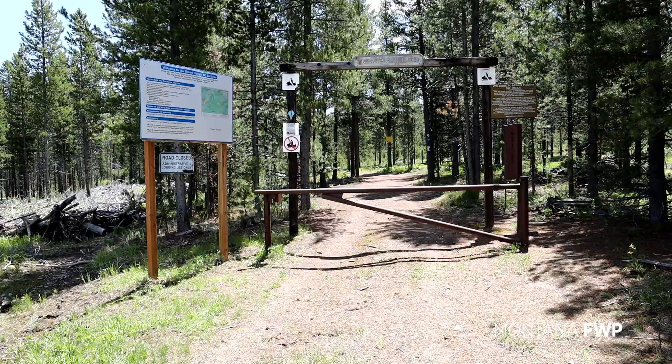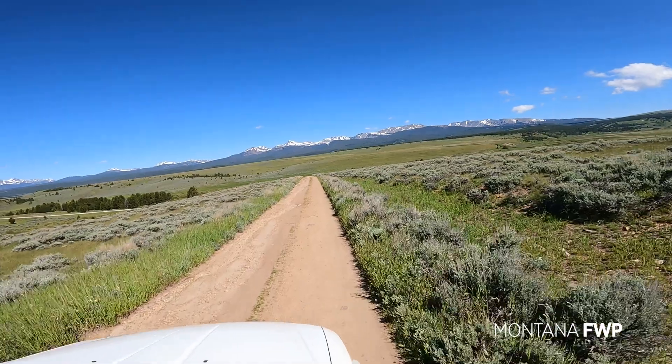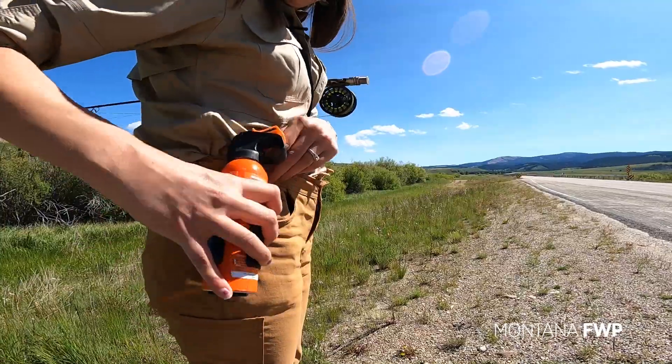I take my fly rod and explore this vast wilderness of paradise. Despite this area's incredible beauty, Mount Haggin's history is vastly different.